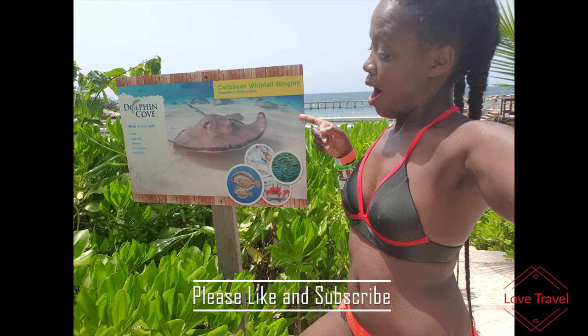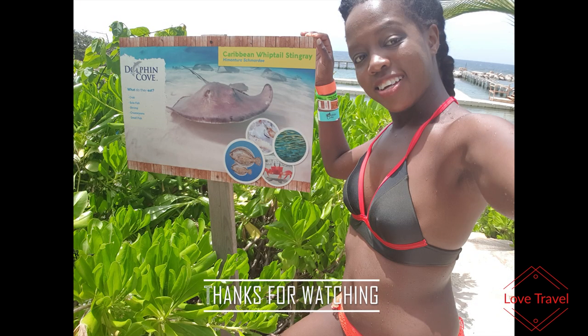Thank you so much for watching. Please thumbs up our videos, subscribe to our channel, and look out for more videos as we travel around the world.